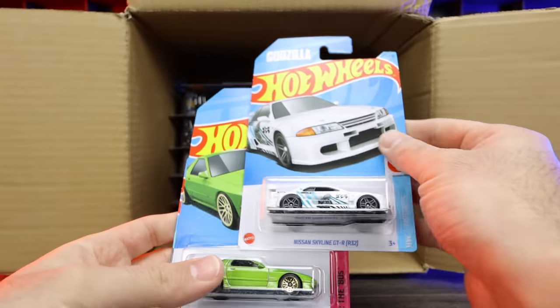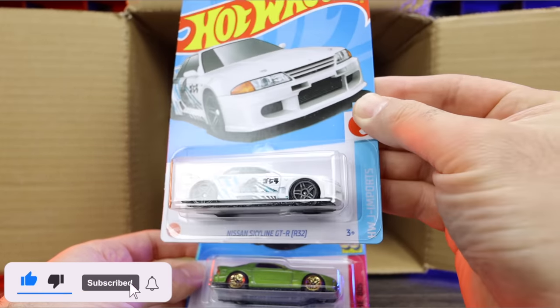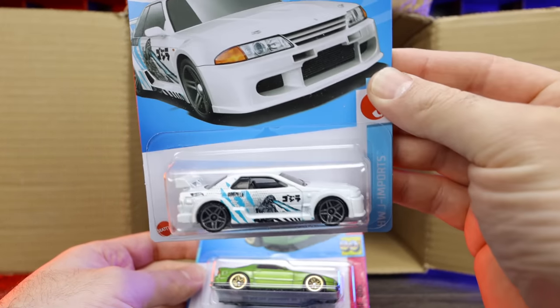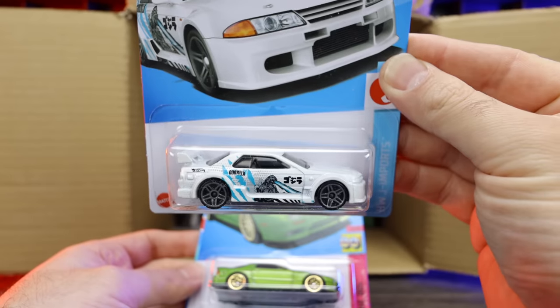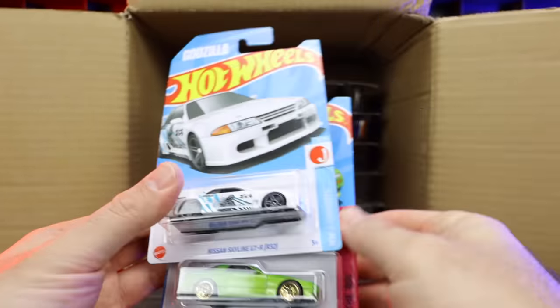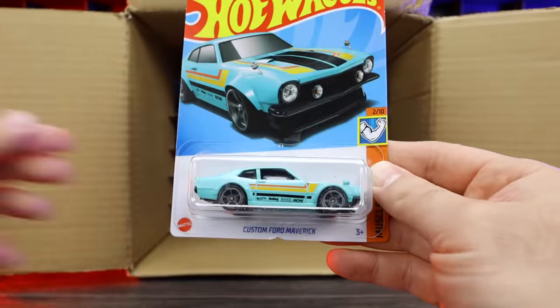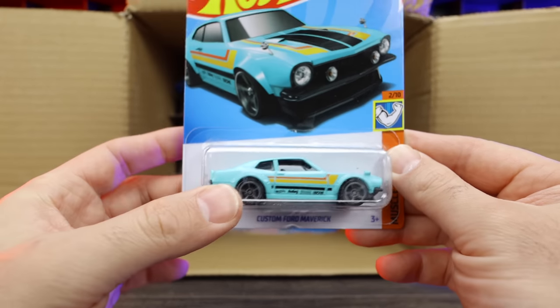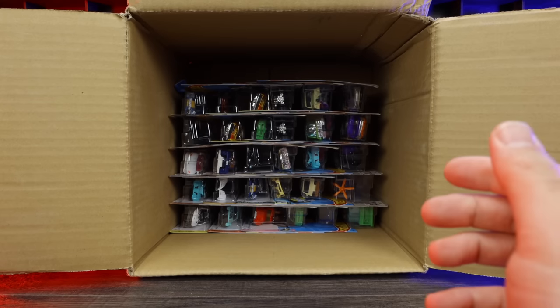Check out this — Nissan Skyline GTR R32 from the HW Imports! I love all the Skylines, the Nissan GTRs — they're very, very neat. So that's a nice new color variation of that. Another one of the Mazda Savannas. And we've got the custom Ford Maverick as well. I think we saw this one in the last case as well. We'll put that aside.